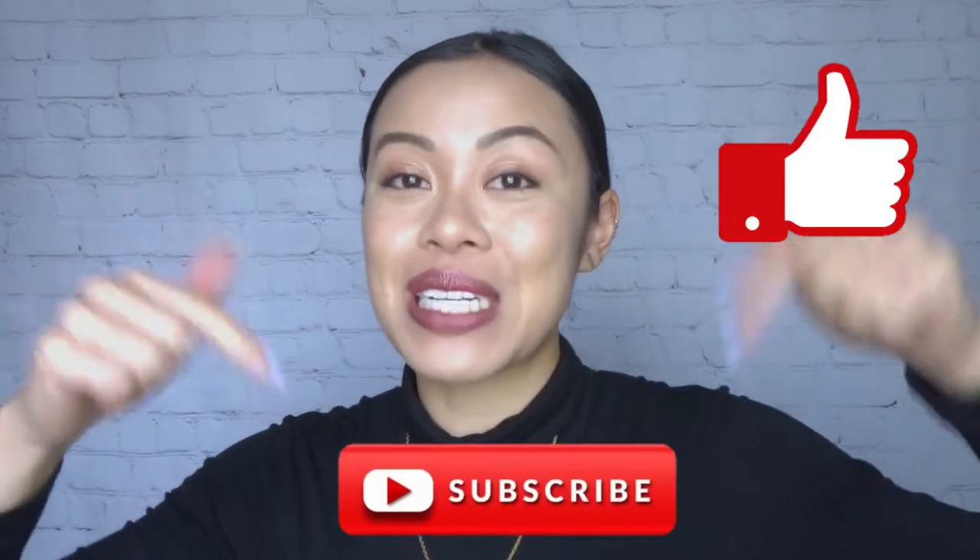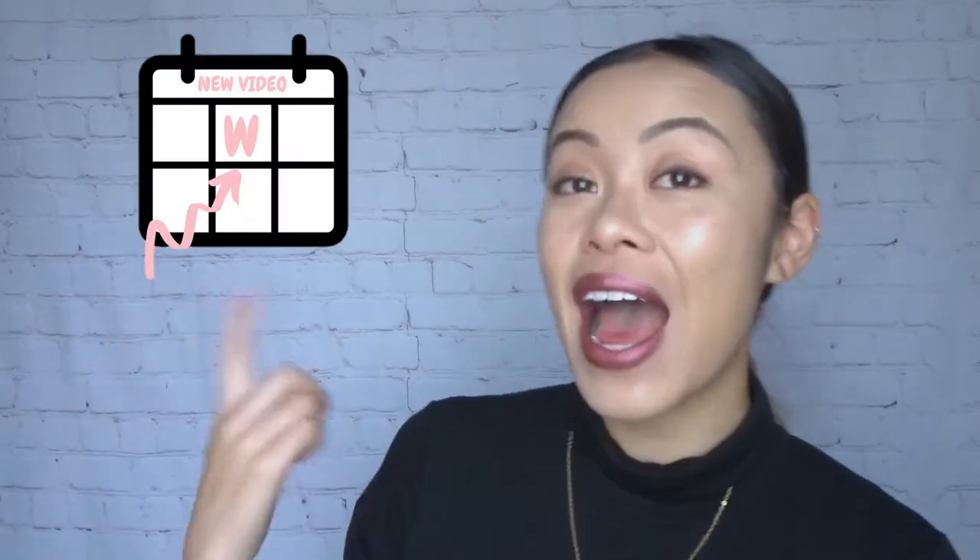If this is your first time seeing my face, hello, welcome, it's nice to meet you. Feel free to like this video and subscribe down below. I release videos every single Wednesday and I'd hate for you to miss out. If this is not your first time seeing my face, hello, welcome back, it's good to see ya.